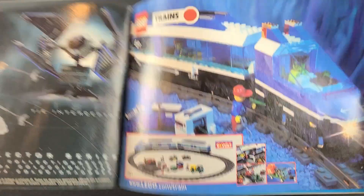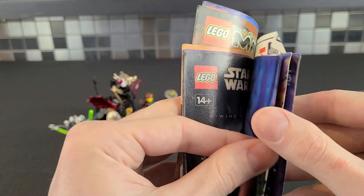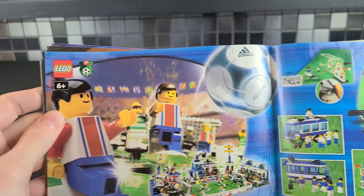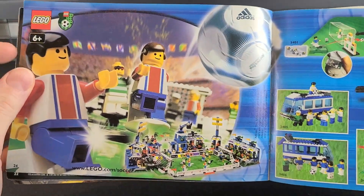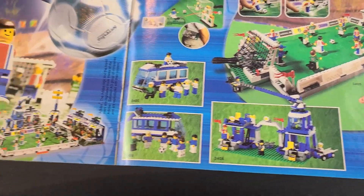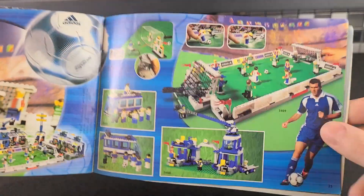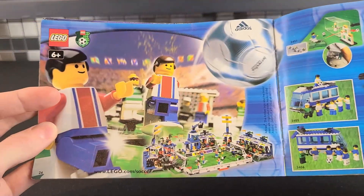And then we have Trains. Trains have been around for years. I think they started doing them back in the late 80s, and they were motorized back then. And then we have LEGO Soccer. I have reviewed the stadium, and I'd like to get more of these sets. They're actually not too expensive. I don't think that this was the best sports theme, but I think it was adequate.